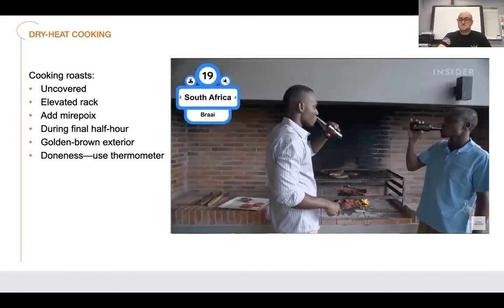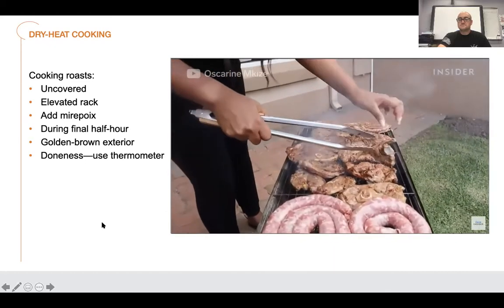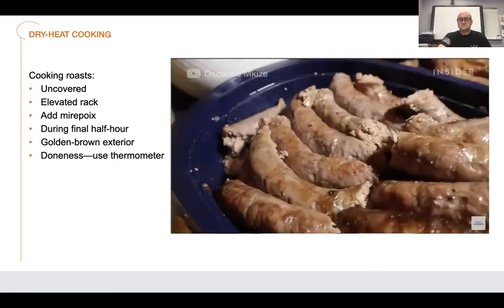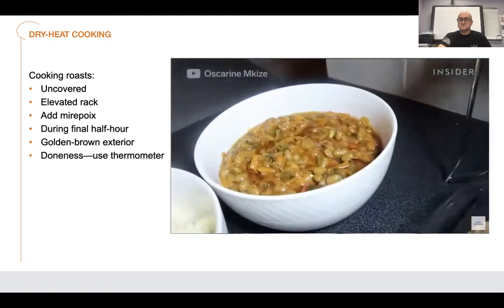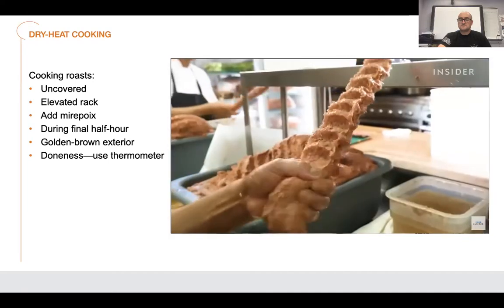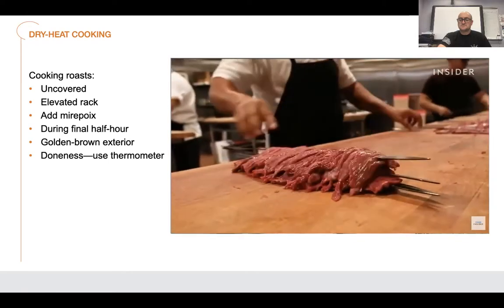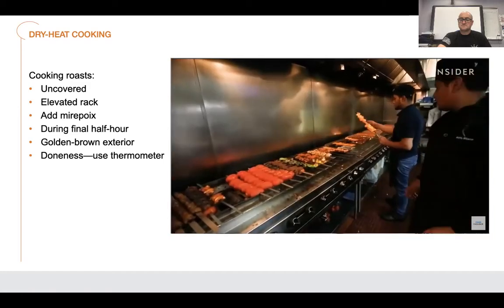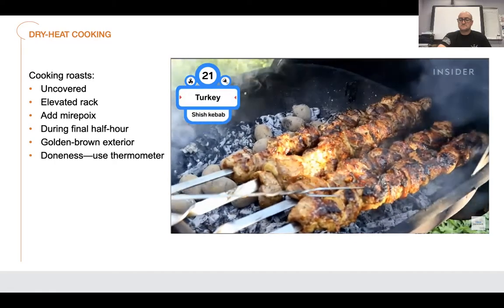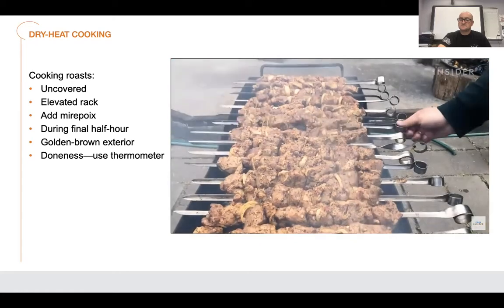Braais are important in South African culture — like a potluck where family and friends bring their own meats or side dishes. Favorite meats are steak, sausages, pork, chicken, and lamb chops, with fish and crayfish more popular in coastal regions. September 24th is national braai day in South Africa. The ancient Persian tradition of kebabs continues in Iran — kebab kubideh is made from ground lamb or beef blended with spices and grated onions. Shish kebabs are thought to have emerged when soldiers in Turkey skewered meat on their swords; traditionally made with lamb but also available with beef, poultry, or fish.